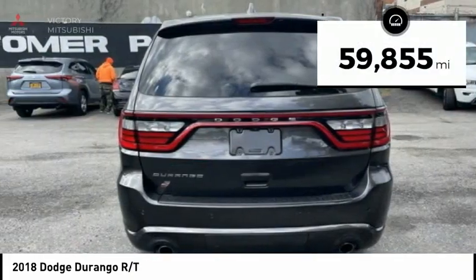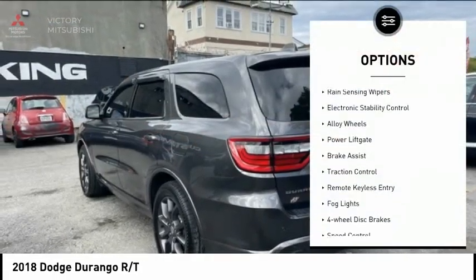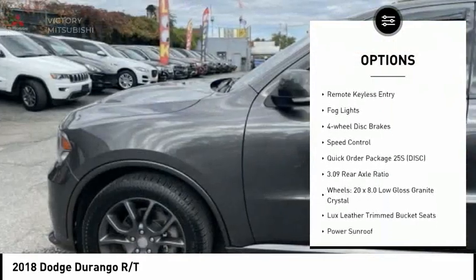This vehicle has less than 60,000 miles. Here are some of this vehicle's great options: rain-sensing wipers, electronic stability control, alloy wheels, power liftgate.